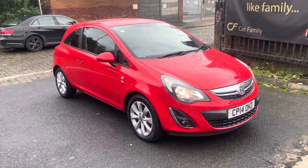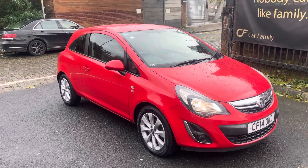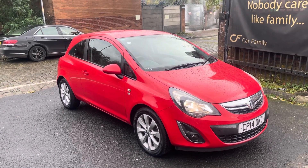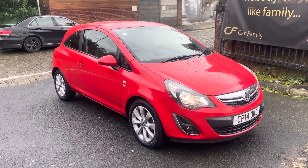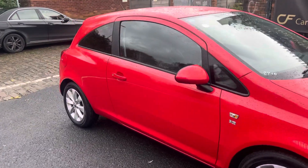Bodywork is in absolutely fantastic condition. On the current MOT, all the tyres were advised, but they've all since been changed, so you've got four new tyres on this car as well — that's about £200–£250 worth of costs that have already been done for you.